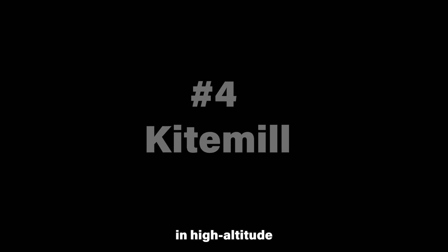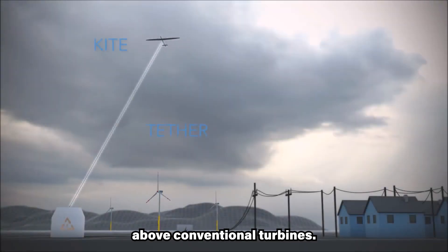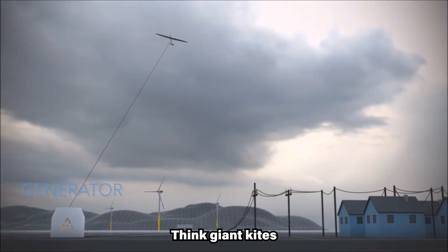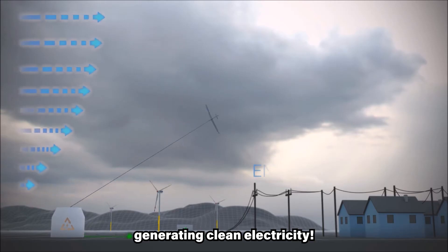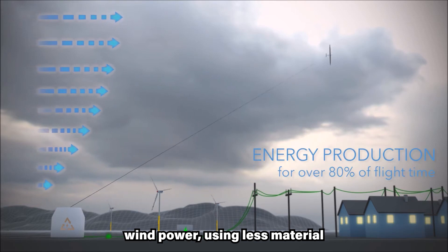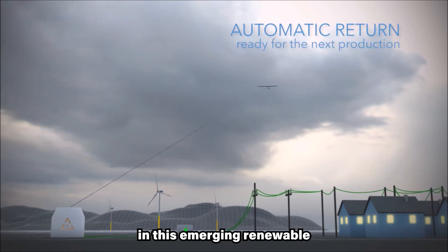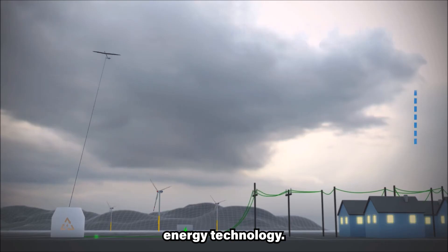Kite mill are pioneers in high-altitude wind energy, harnessing powerful winds above conventional turbines. Think giant kites generating clean electricity. They aim to revolutionize wind power using less material and reducing costs. Based in Norway, they are leaders in this emerging renewable energy technology.